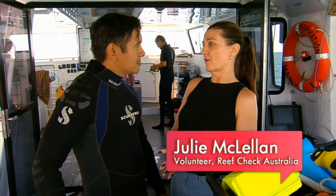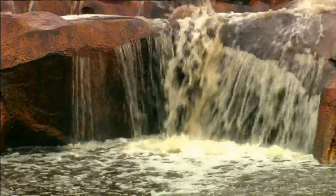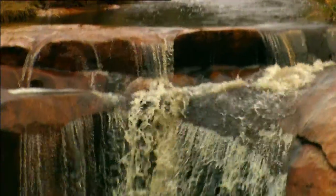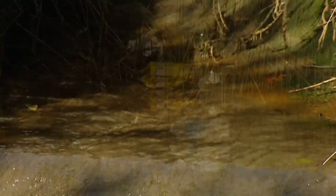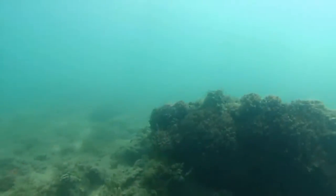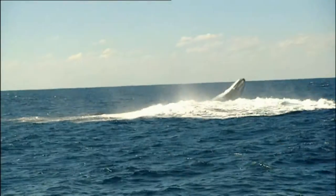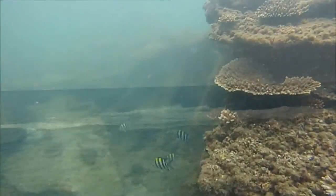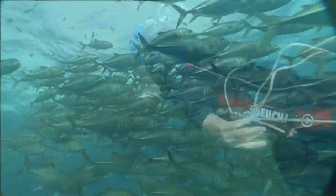The big pressures we've got are development in urban catchments and mud. A lot of mud comes off the catchment — where we live, play, and go to school — and it all ends up in the waterways. The same with litter: if you don't put it in the bin, it ends up in the waterways, breaks down, hurts our flora and fauna, and covers this beautiful coral with mud. It doesn't get any light and it dies. By doing our bit here, we're helping these creatures.